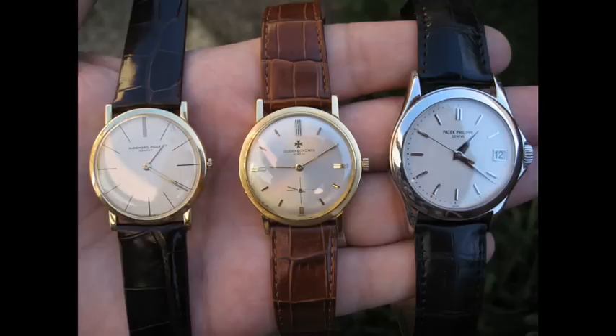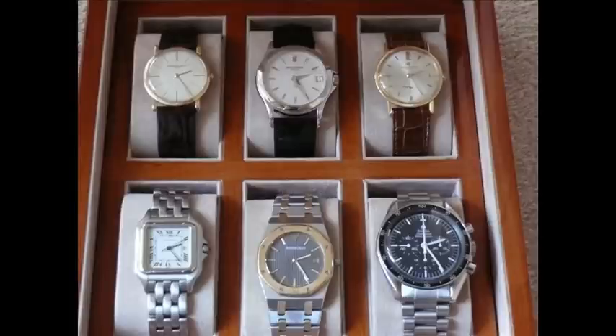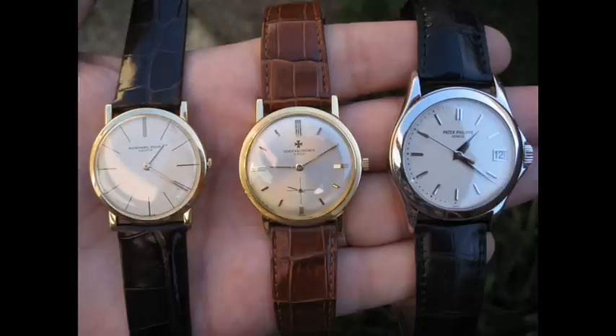I think it's just an absolute stunner of a piece — just absolutely gorgeous. Thanks very much for watching this video, and don't forget to visit www.collectingluxurywatches.com. Thank you.